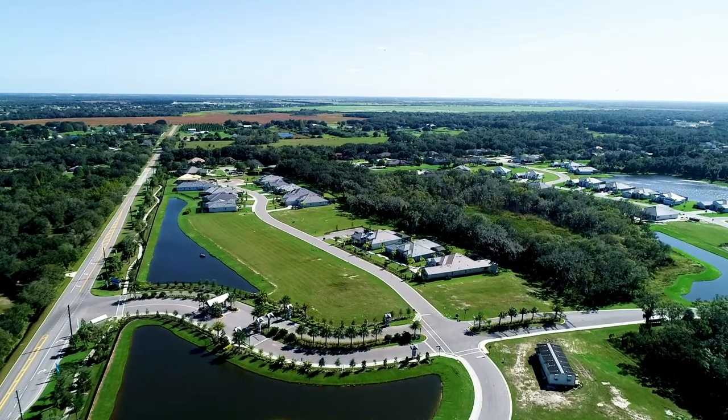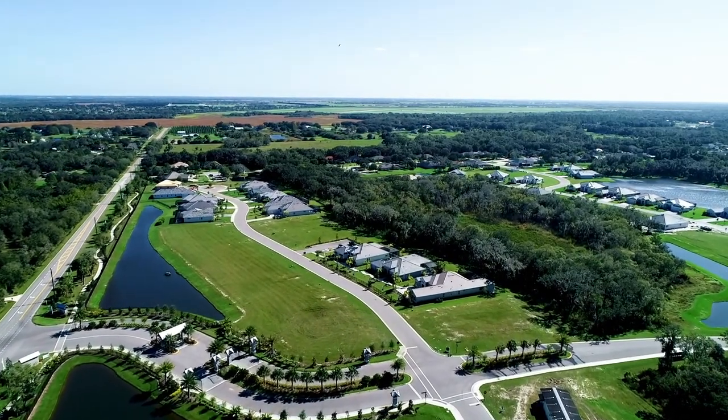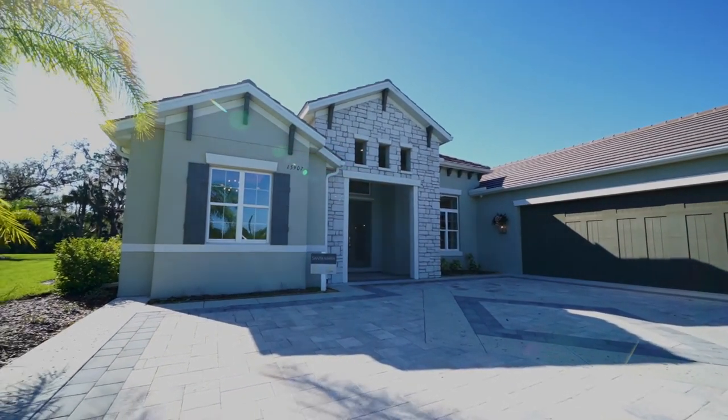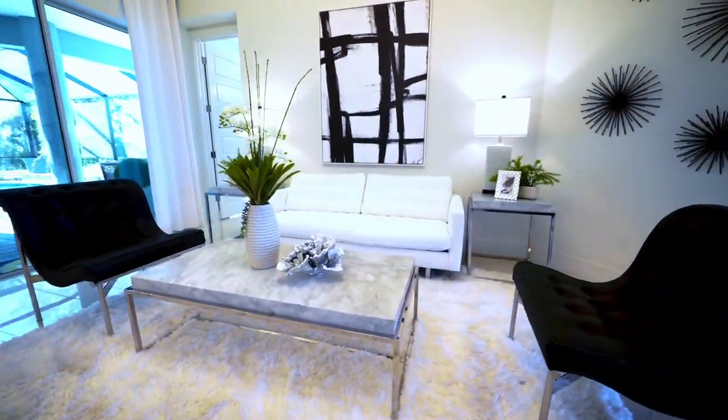The Reserve at Twin Rivers is a boutique community. We have six floor plans to choose from and a little over a hundred lots. Our floor plans range from a three-bed, two-bath all the way up to a five-bedroom, four-bathroom, starting from 2,400 square feet to a little over 4,800.